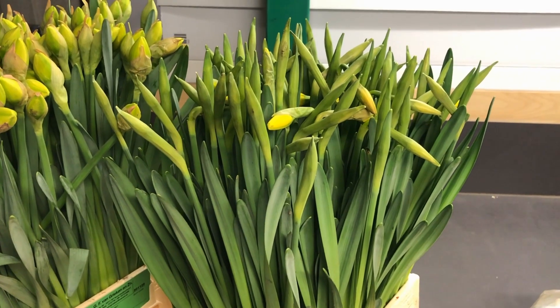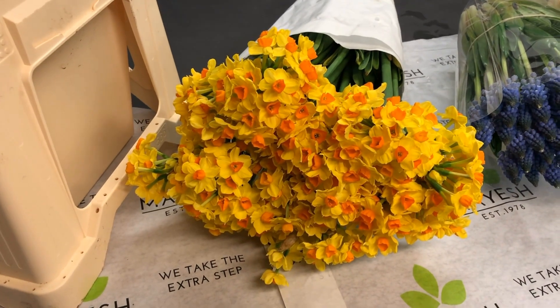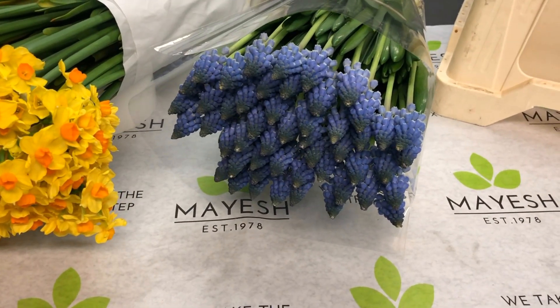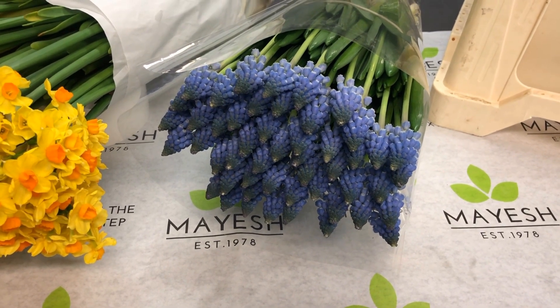Then we have some very nice Pinsa. And this little beauty is called Grand Soleil Dior — this is my favorite. We have Muscari Carola for you over here, very nice. They're getting back in season at the moment.